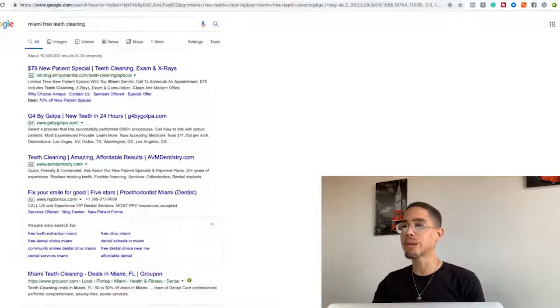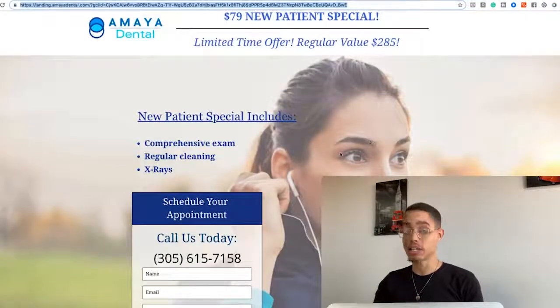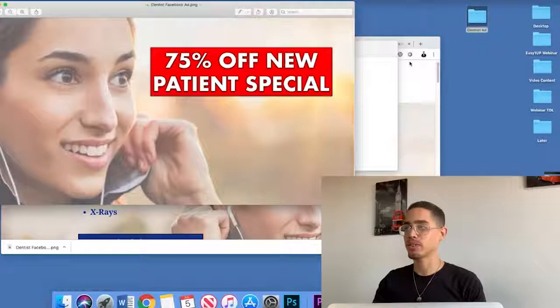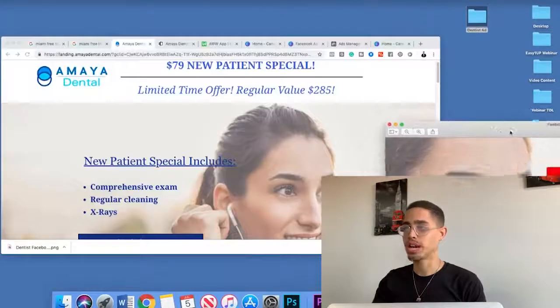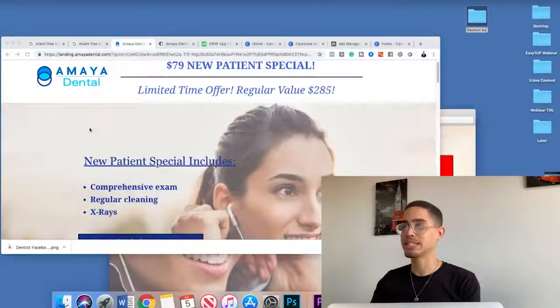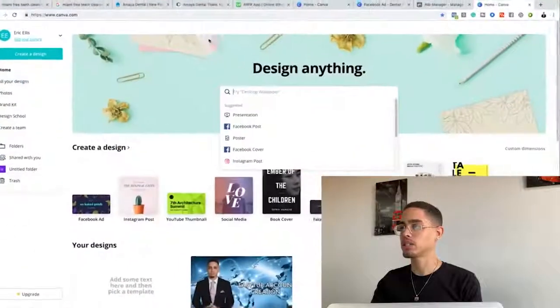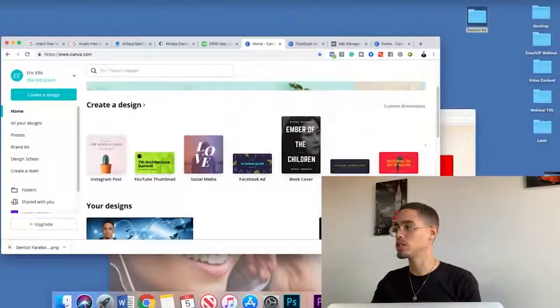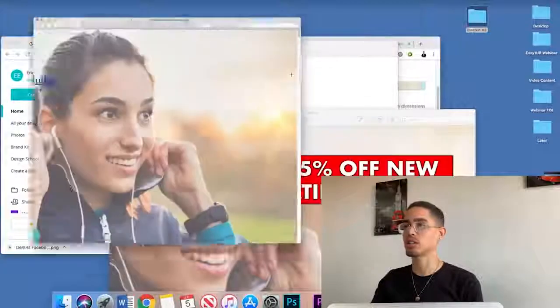How do we create the ad? I took a screenshot of the girl's face from their landing page. The more congruent your ad looks with the landing page, the better your results will be. I used Canva — canva.com — which has a Facebook ad template option. I screenshotted the image and recreated the offer. It includes what the landing page says, plus a '75% off new patient special' badge I made in Photoshop. The math: $285 down to $79 is about 73%, but I rounded up to 75% to make it more attractive.